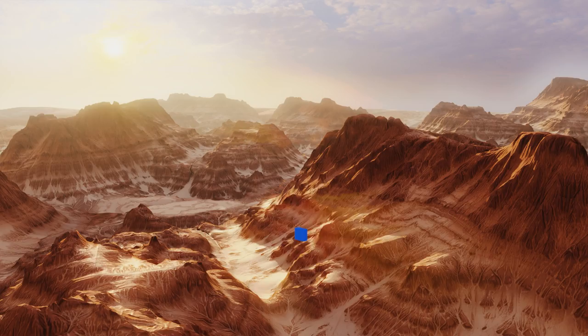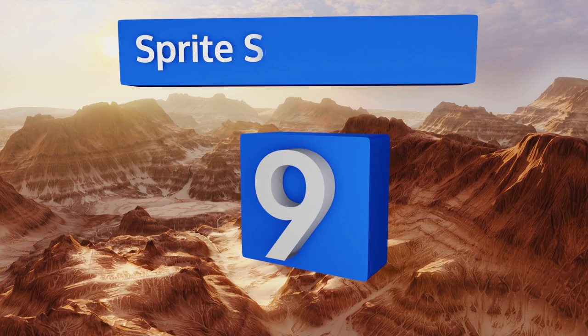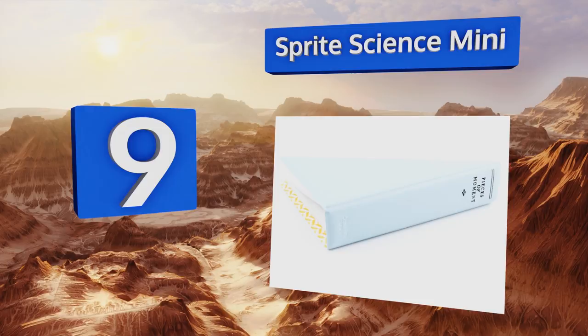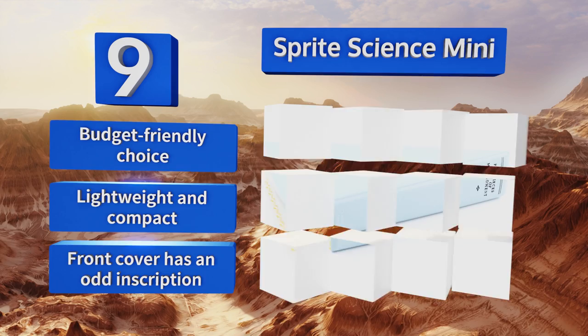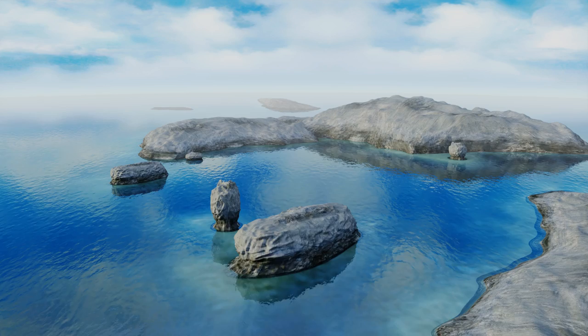At number nine, if you've got a Fujifilm Instax 7S or 8, you may just need the Sprite Science Mini. It's got 64 pockets and comes in a variety of fun and funky colors including mint, red, and purple, that each have contrasting interiors made from PVC. It's pretty resilient too. This is a budget-friendly choice that's lightweight and compact, but the front cover has an odd inscription.